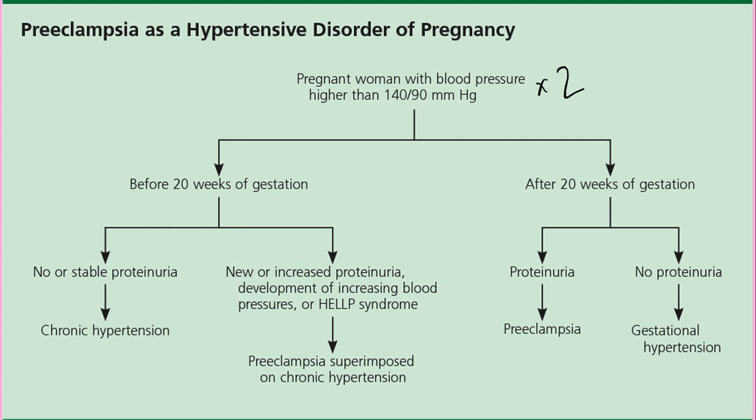If she is less than 20 weeks along, check for protein in her urine with a urinalysis or at least a urine dipstick. If there is no proteinuria or only trace protein, we diagnose it as chronic hypertension — not gestational hypertension. If she does have protein, she has chronic hypertension with superimposed preeclampsia.